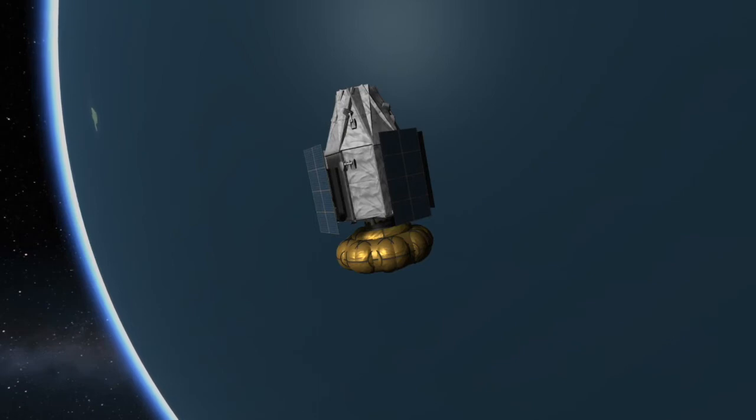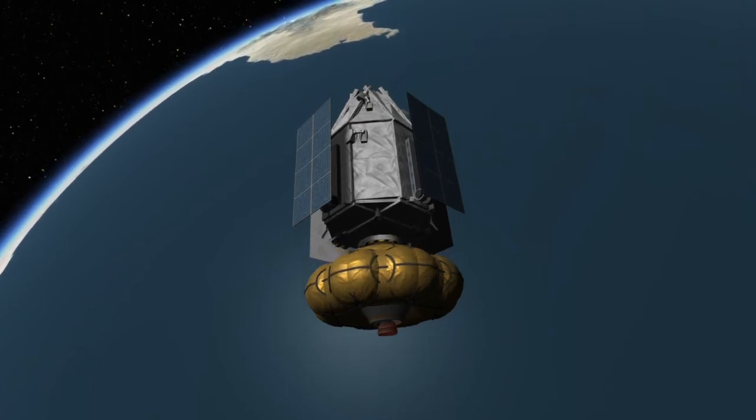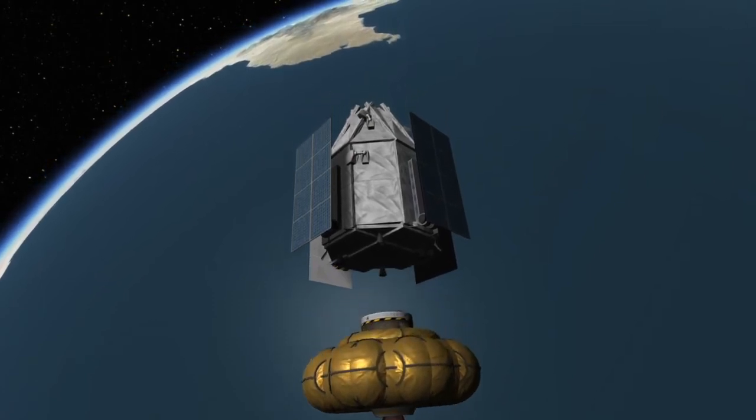The vehicle will then enter a coasting phase. And at 54 minutes and 15 seconds into the mission, the Fregat upper stage will be ignited for its second burn. This burn will put the payload into its intended orbit. And at 59 minutes and 37 seconds after launch, the CSO-2 spacecraft will separate from the Fregat upper stage.